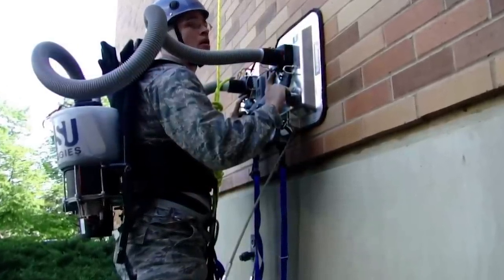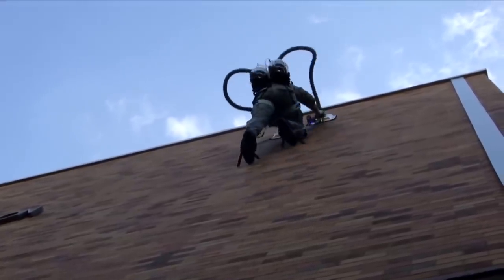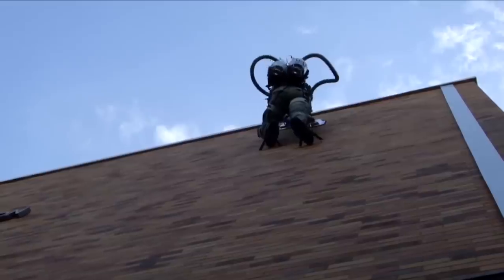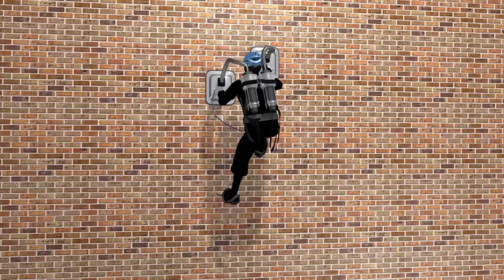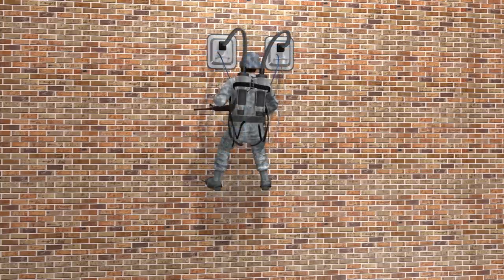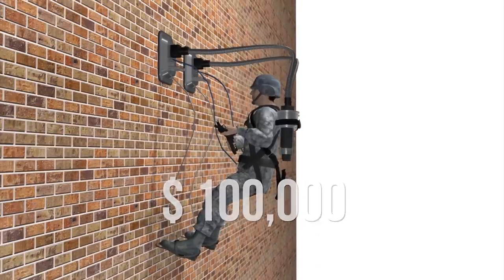That's crazy. The inventor of the P-Vac hopes that soldiers will use this technology to climb war zone walls. However, the only thing keeping it from being used in the military is that the vacuum pack itself is incredibly loud — not the best for stealthy escapes up an alleyway. Luckily, the team behind the P-Vac has been given a $100,000 grant from the Air Force to make the technology better and quieter.